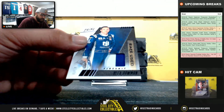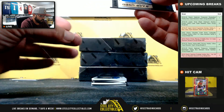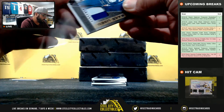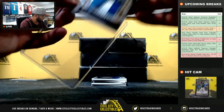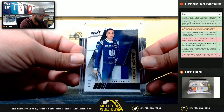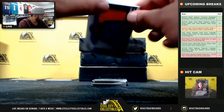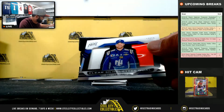RaceUsed fire suit, 3 of 10, Alex Bowman — going to Jay Steele. 14 of 99 — going to Adam.